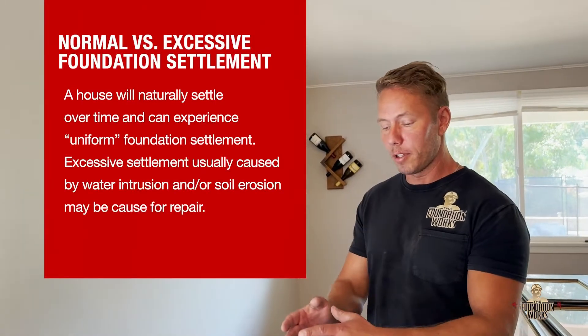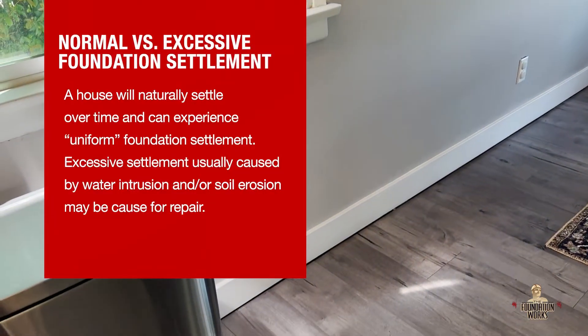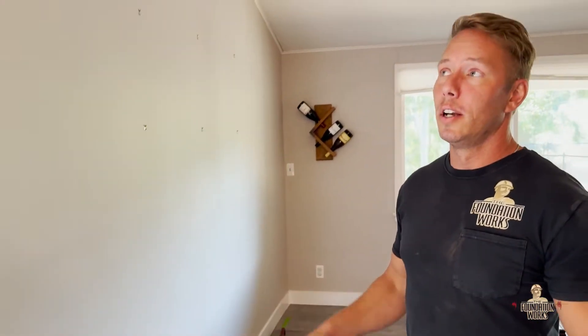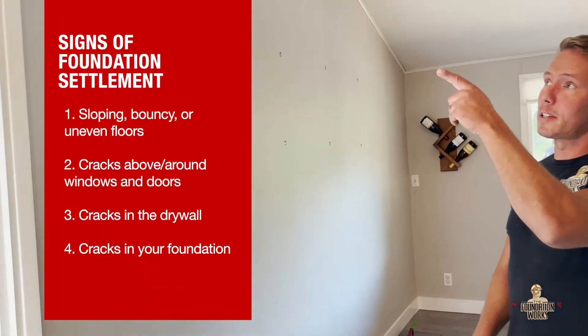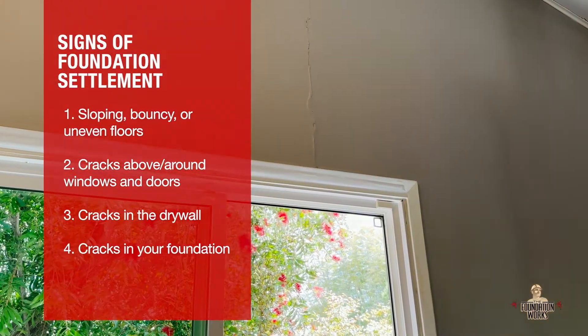For example, if you walk from this trash can over to this corner here, it'll feel like you're walking downhill essentially. That's really common and can apply to both slab foundations and raised foundations. Another really common example, which is visual, is cracks like these — we've got one up here.